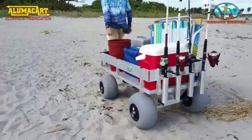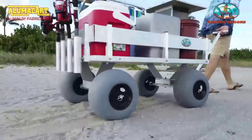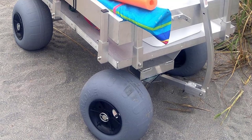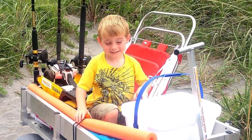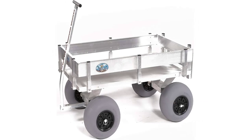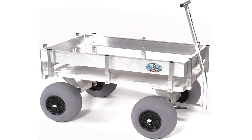Material: aluminum, rubber, foam. Dimensions: 52 by 31.5 by 24 inches (D x W x H). Weight: 78 pounds. Weight capacity: 350 pounds. Can handle soft sand. Heavy-duty design. Carries up to 350 pounds.